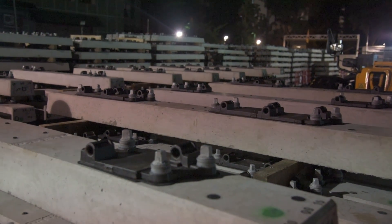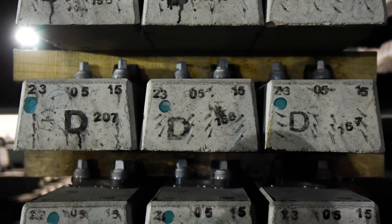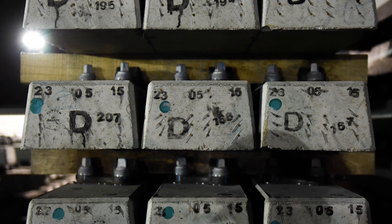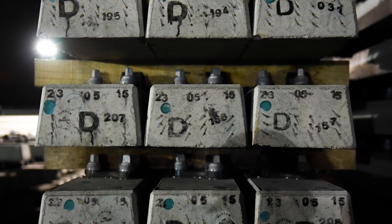The concrete slipper weighs about a quarter of a ton, whereas the timber slipper weighs only about 100 kg. So in order to actually replace the slipper, we use heavy machinery.